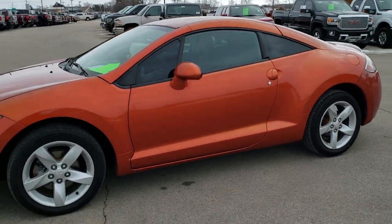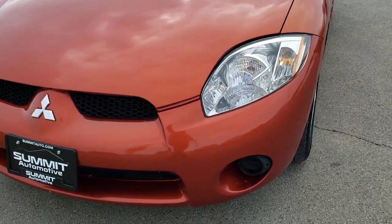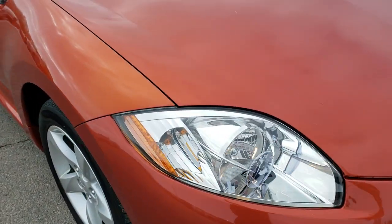This is stock number 10504. We are here at Summit Automotive in Fond du Lac, Wisconsin, your new and used car headquarters. Today we're checking out this clean 2007 Mitsubishi Eclipse GS Coupe.